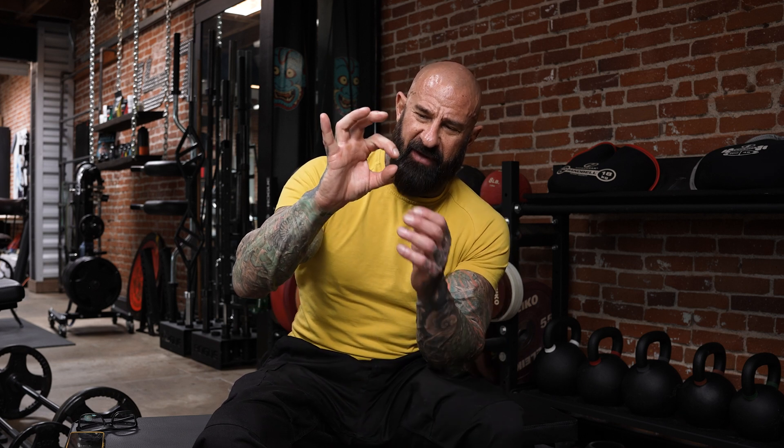The nitrates and citrulline increase blood flow because what nitric oxide does is widen the blood vessels — it dilates and relaxes them. Think of it as a hose: the wider the blood vessels, the more fluid can pass through, so now you have more blood traveling to the muscles.